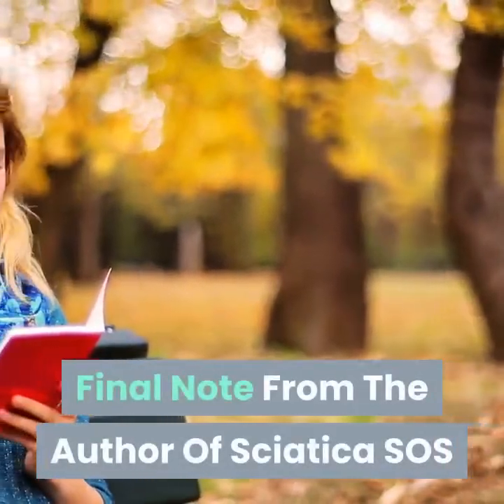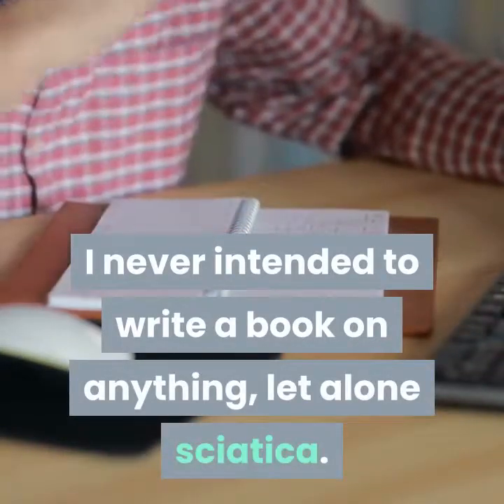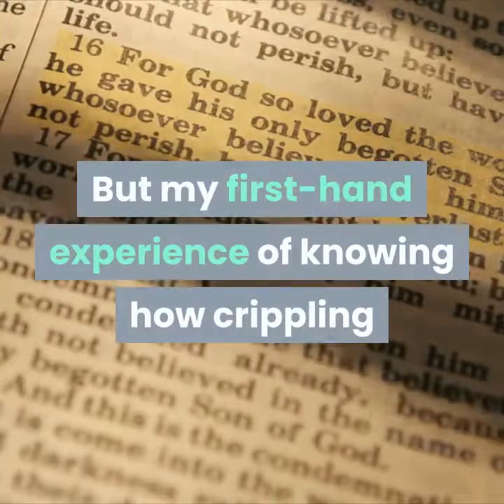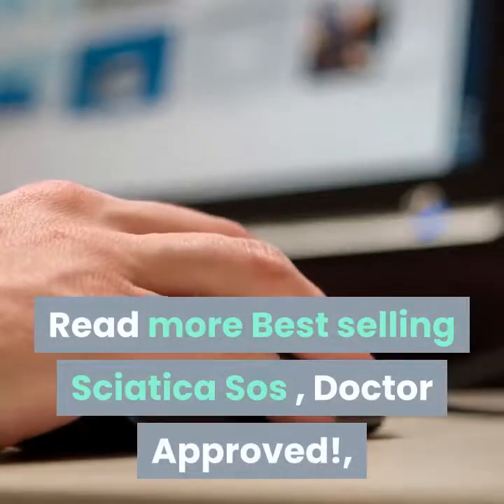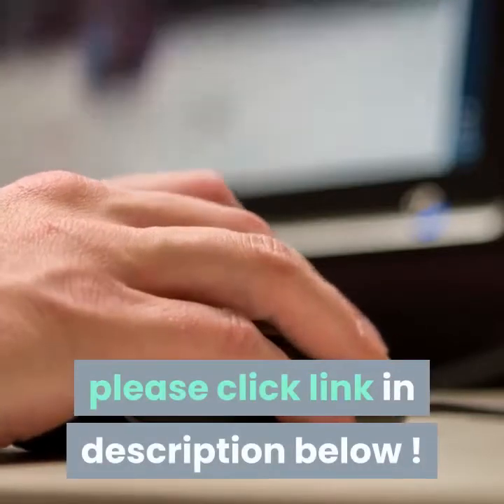Final note from the author of Sciatica SOS: I have a confession — I never intended to write a book on anything, let alone sciatica. But my first-hand experience of knowing how crippling of a problem this can be led me to a simple truth. Read more — best selling Sciatica SOS, doctor approved — please click the link in the description below.